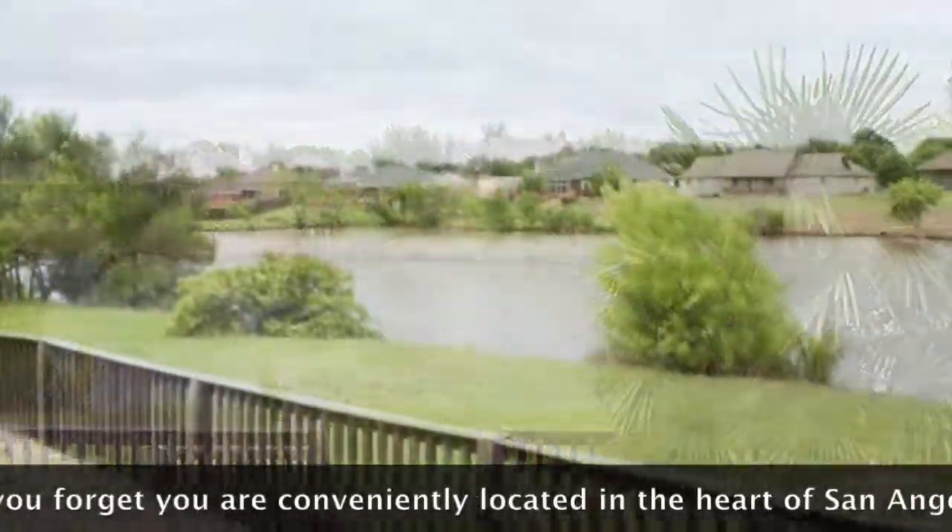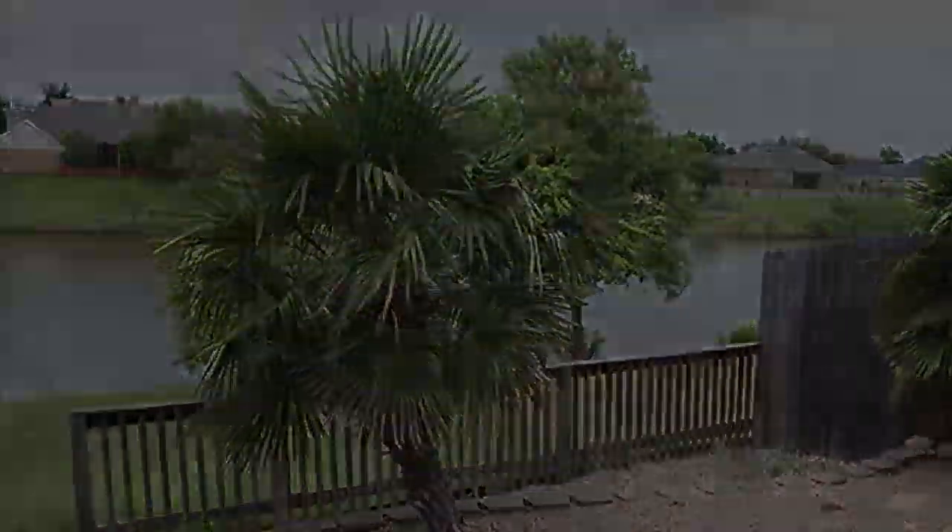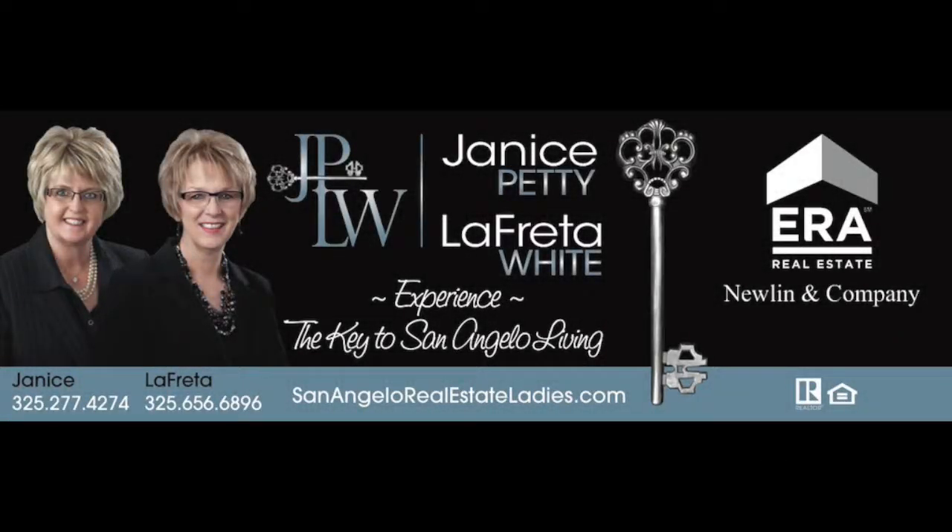Choose from one of two patios to take in the view and feel the tranquility. Want to see how relaxing it would be to live here? Call us to schedule an appointment today.